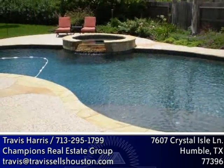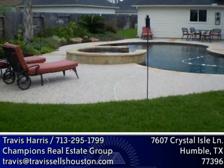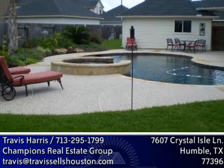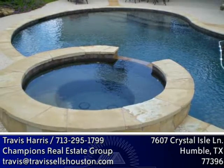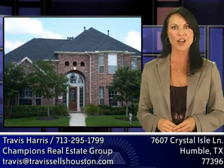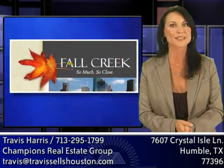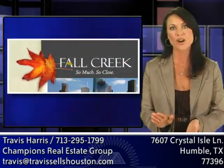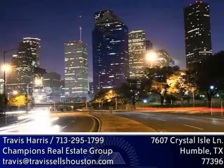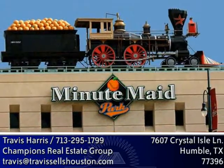Outside, you'll find a waterfall in the saltwater pool and a spa in the backyard, which is very large and has amazing landscaping. There's also a three-car garage. This 3,752-square-foot home with its four bedrooms and three and a half baths in Fall Creek Subdivision is just minutes from Intercontinental Airport and only 15 minutes from downtown shopping and restaurants.